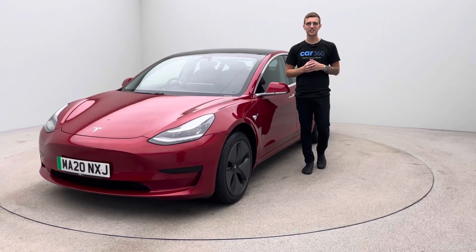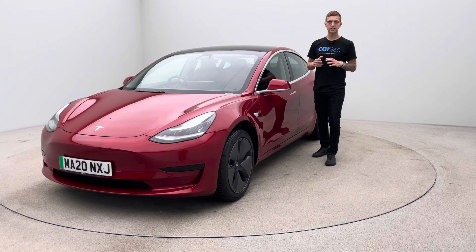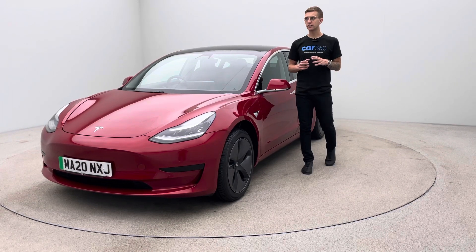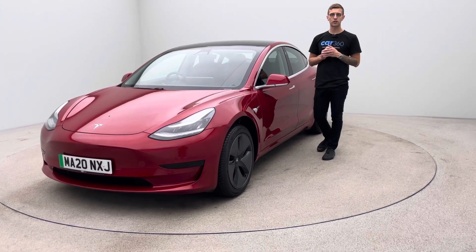Hello and welcome to Car360. My name's Ross. This is our 20 plate, 28,000 mile Tesla Model 3 Standard Range Plus, finished in red, full black leather upholstery, prepared in-house here at Car360.